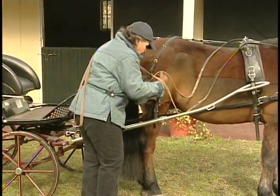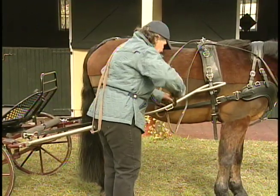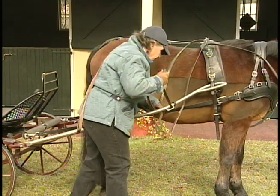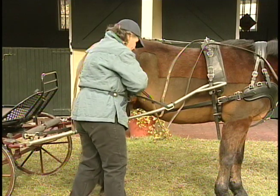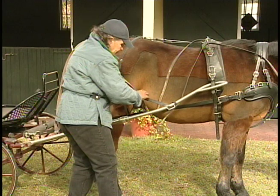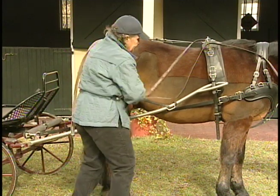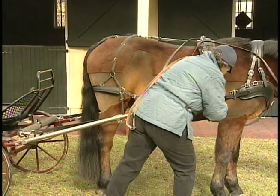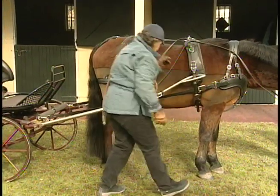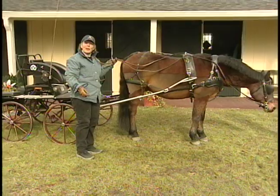I've put the shaft down. I will now take the trace and attach it to the carriage — remember, the trace is what pulls the carriage. And now the britching strap. The britching is what stops the carriage, even though this carriage has brakes. You want to make this fairly snug so that the carriage doesn't move around a lot. Now I have the reins, and we're ready to get on board.